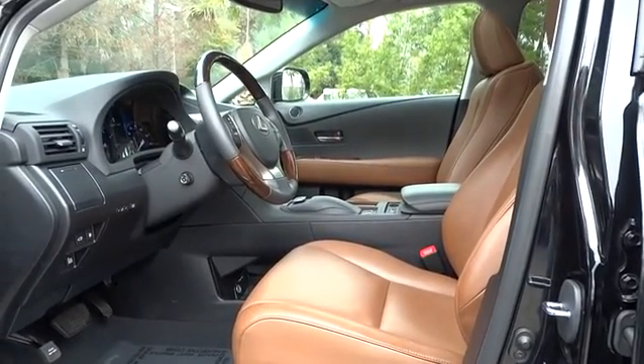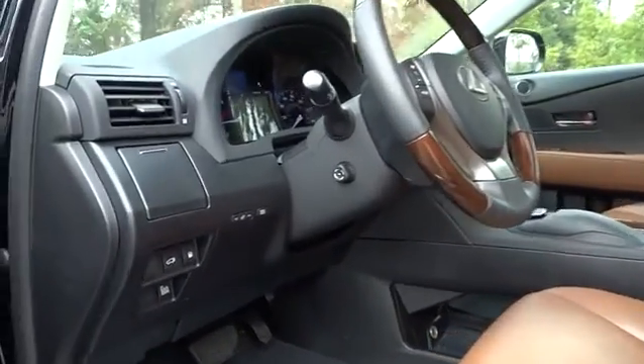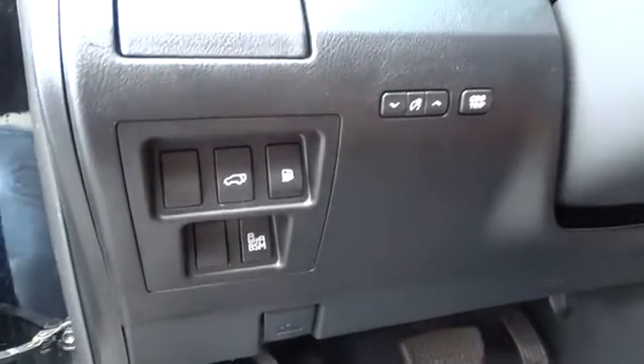FWD, auto-off headlights, passenger airbag. A vehicle like this doesn't come along every day. Come in and get it before someone else does.